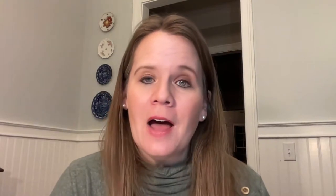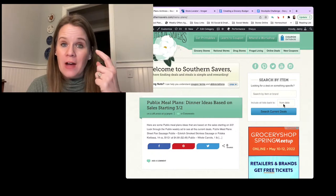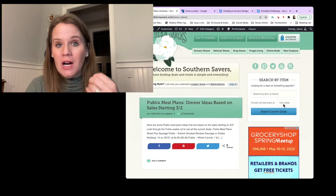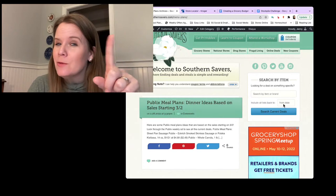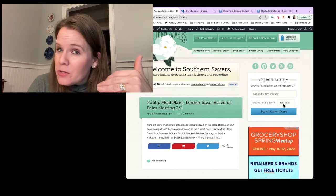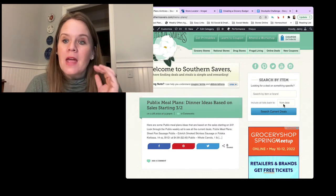If you want to know when something is going to be back on sale, the best tool I can give you is the item search on Southern Savers. If you have not used it, this is your own way to find what is on sale right now, but it's also your own historical price book. If you're wondering 'Jenny, you're telling me it comes on sale every six weeks, but I haven't seen a sale on this' — use the item search.